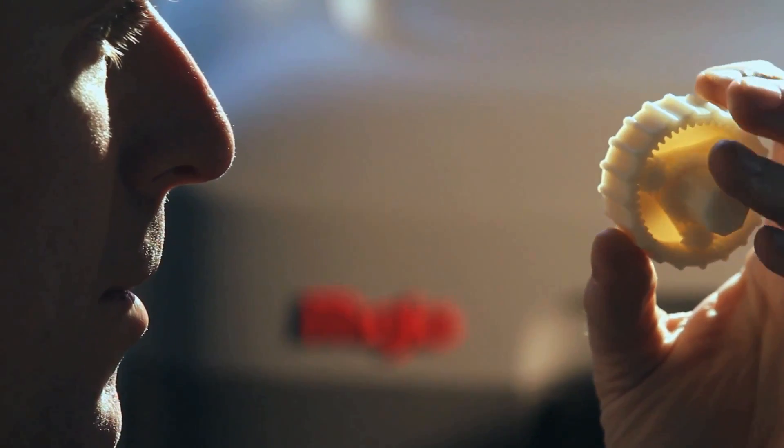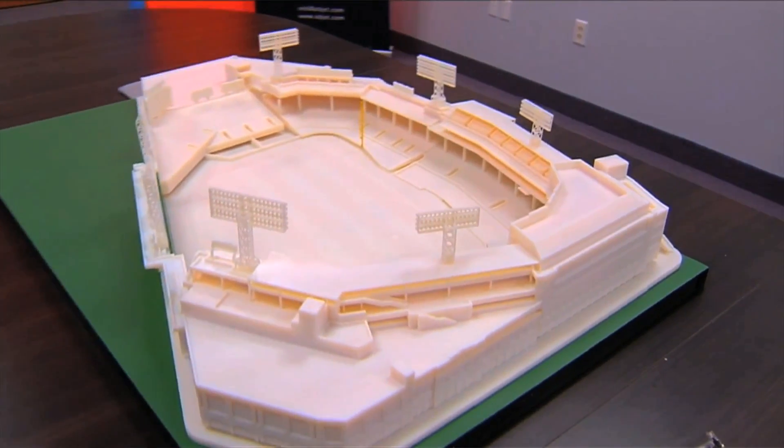Now we've got a 3D Fenway Park. This came off a printer — is that what you're telling me? Believe it or not, it's a 3D printer that jets on resin that turns into a plastic when it's done.